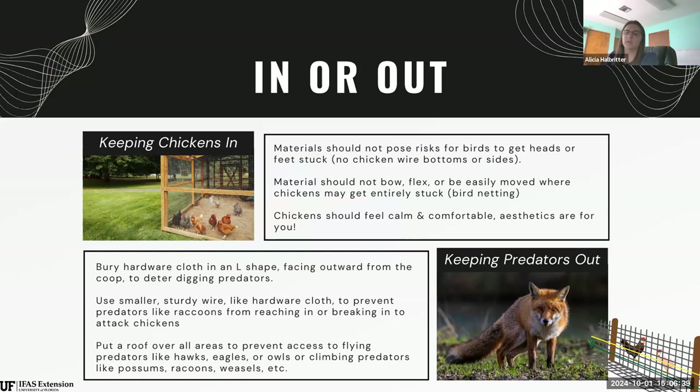None of the materials should bow, flex, or be easily moved where your chickens can get stuck. I see people using bird netting as sidewalls, stapled to posts — but if that material can move or rip out of those staples, you might get chickens stuck or tangled up in the netting. Your chickens should feel calm and comfortable in the coop — that's the main design goal. The aesthetics are really just for you; they don't care how pretty it is.